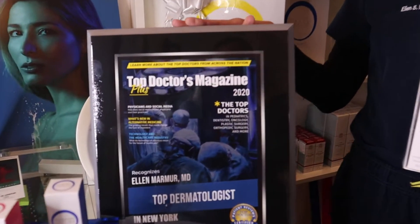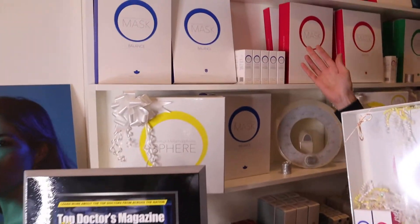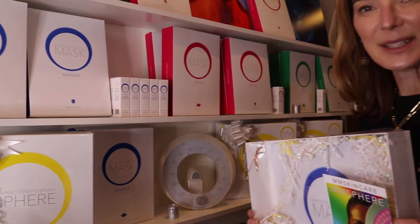Hi everyone, my name is Dr. Ellen Marmer. I run a busy dermatology practice in New York City and I'm happy to be rated one of the top dermatologists in New York. I'm also the proud founder of MM Skin Care and we are super happy to have launched on Amazon, Amazon Prime.